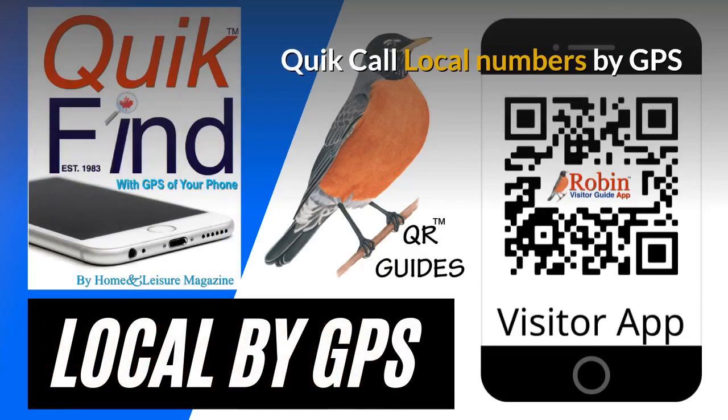We first developed Quick Call back in 1983 as a wallet directory that fit in your wallet. Simple idea, but now everything is digital. This works by the QR code and it finds the local numbers by GPS of your phone.